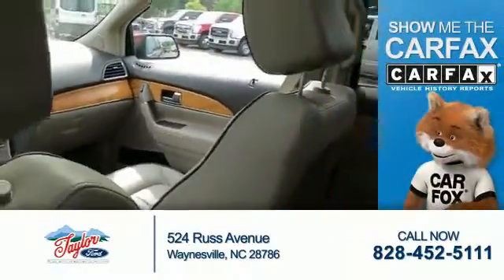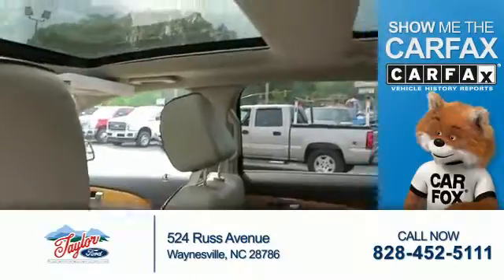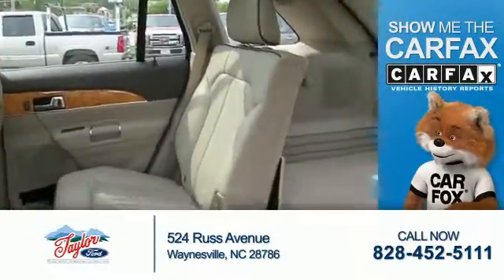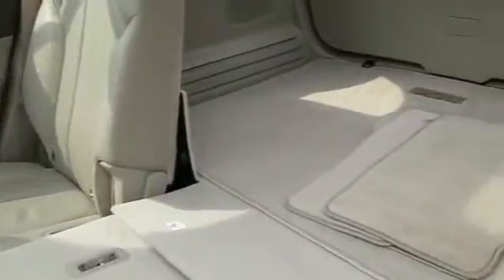Rest easy knowing this vehicle comes with a Carfax Vehicle History Report from Carfax, the most trusted provider of vehicle history information. Let us put you in the driver's seat today. Call or click to contact us.